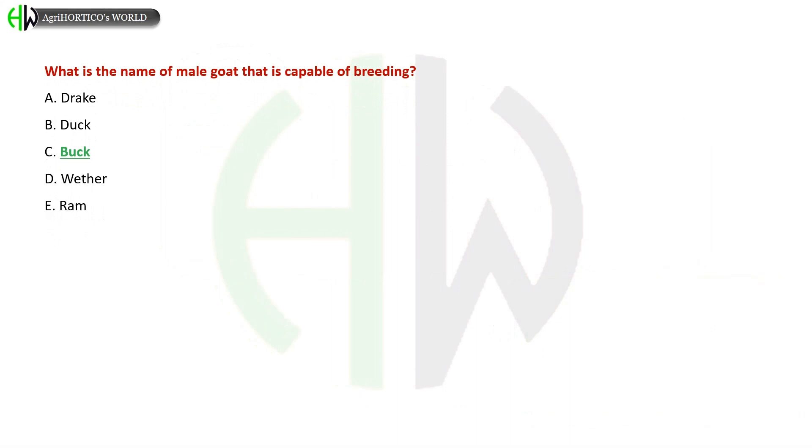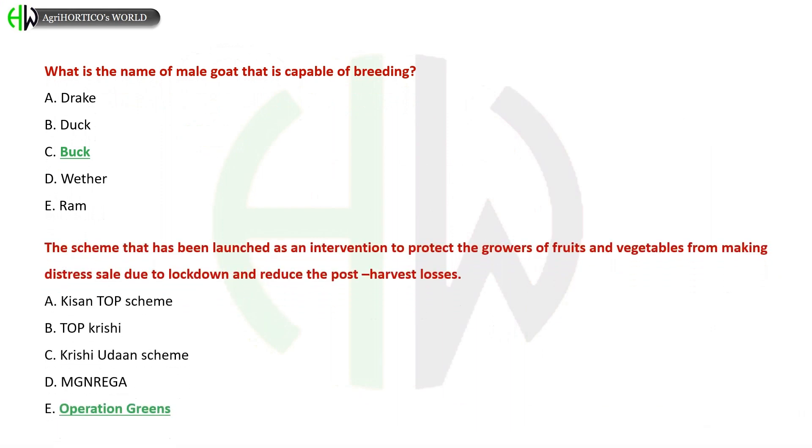What is the name of a male goat that is capable of breeding? A) Drake, B) Duck, C) Buck, D) Evader, E) Iran. The correct answer is Buck.